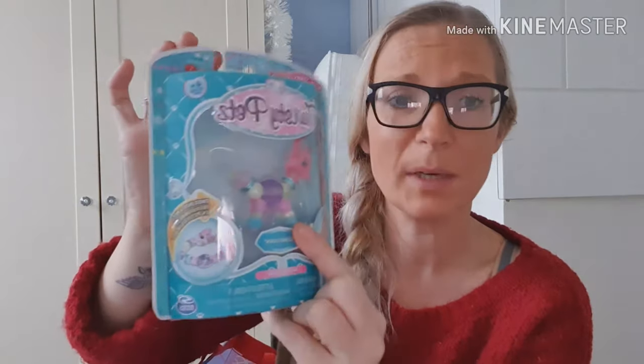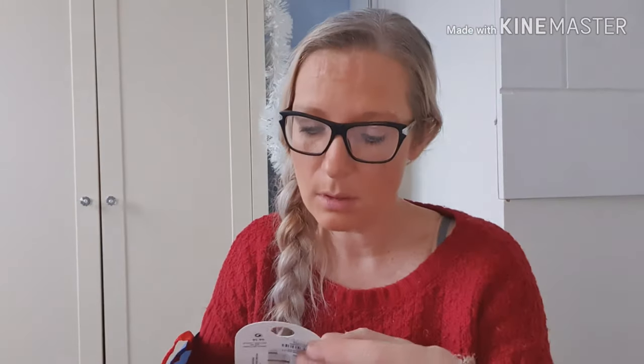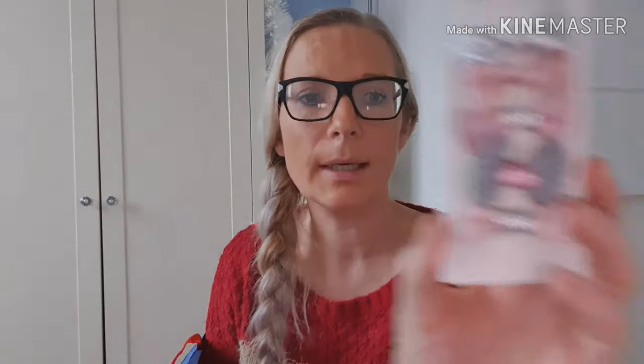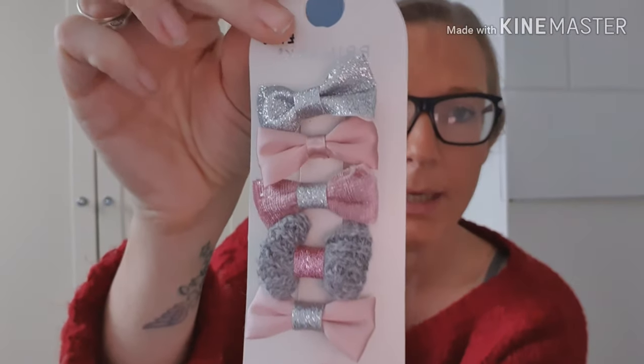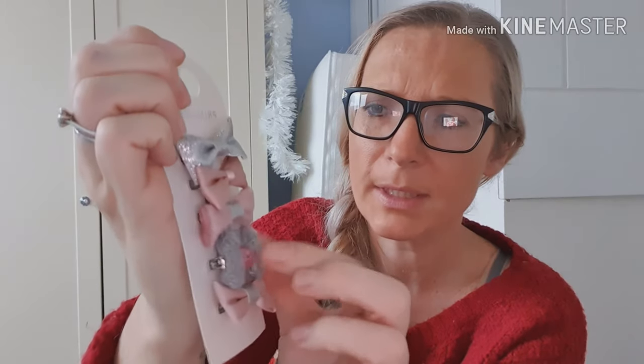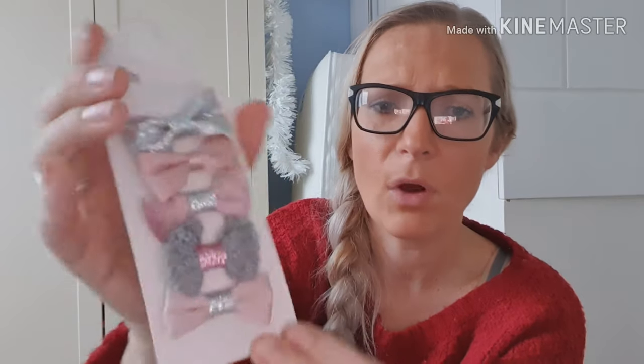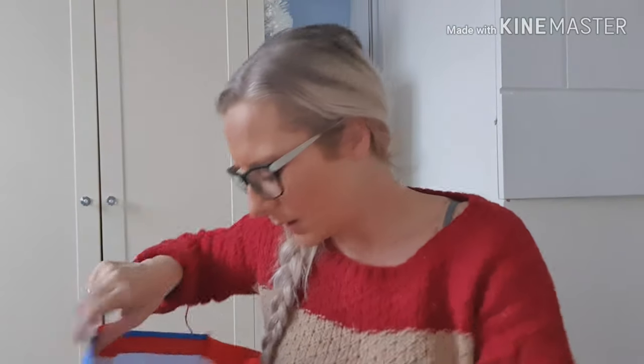Again when I was in Primark I bought her some clips — sort of pinks. This one here is a soft material. She loves her bows and I love putting bows in her hair, and for one pound fifty for five I thought it was a bargain. So that's another stocking filler.